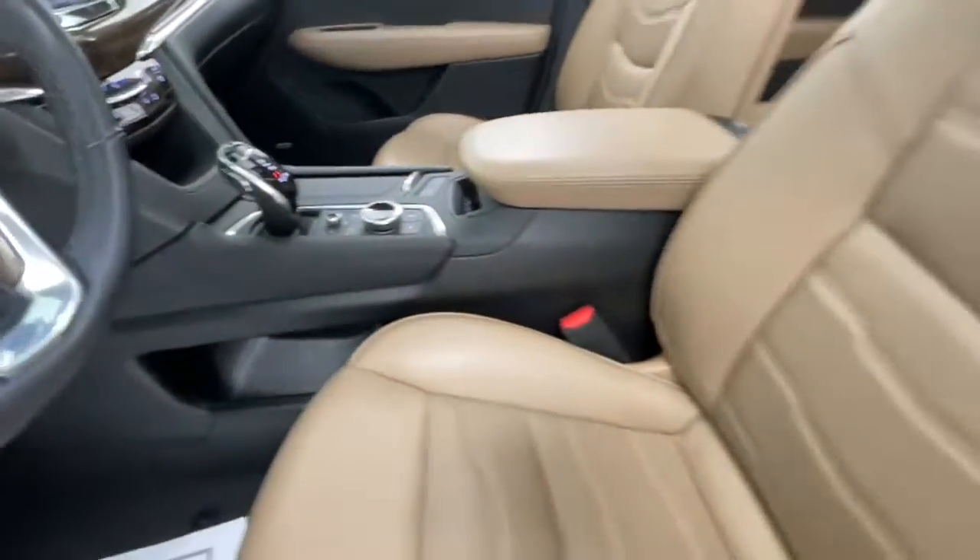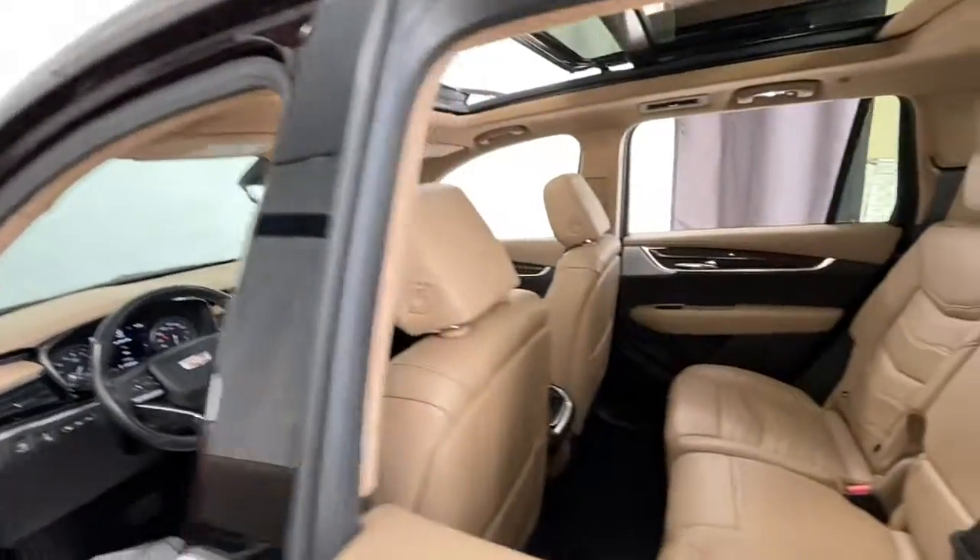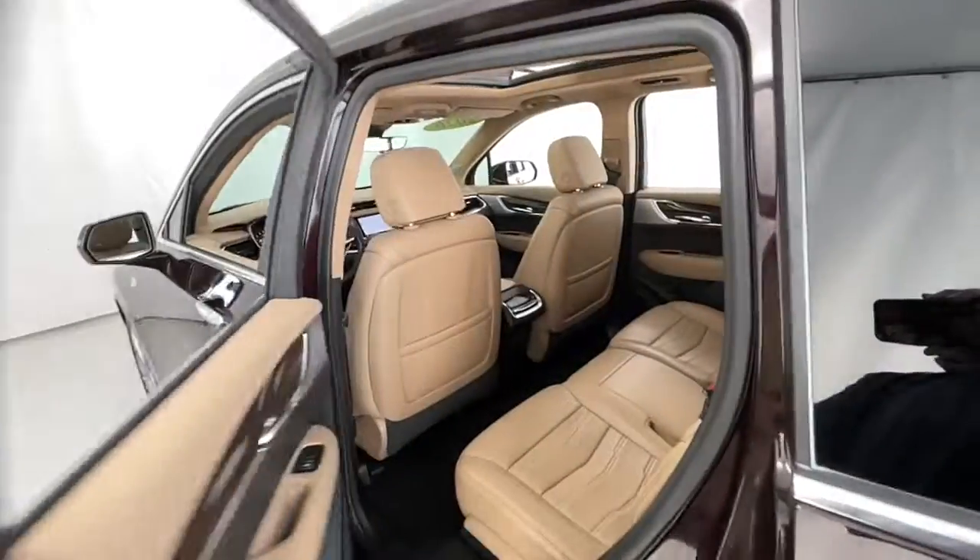Power liftgate, heated front seat, third row seat, power driver seat, aluminum wheels, electronic stability control.